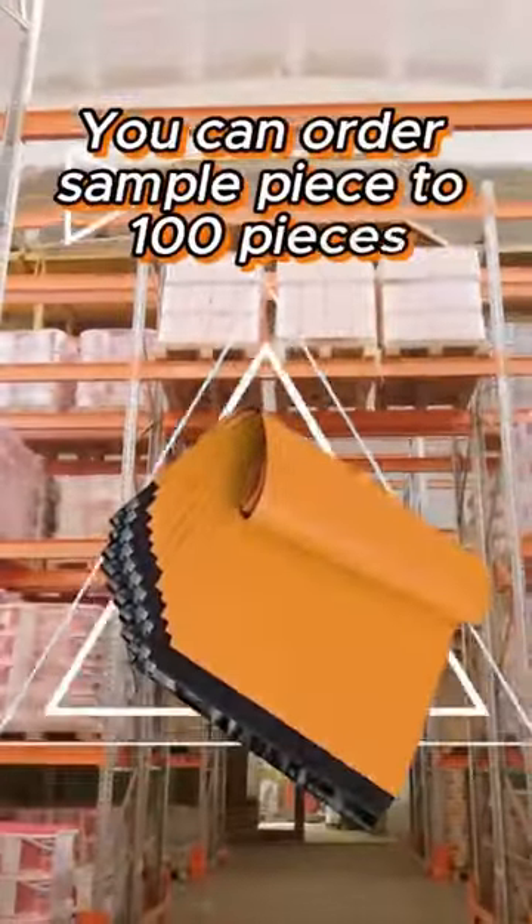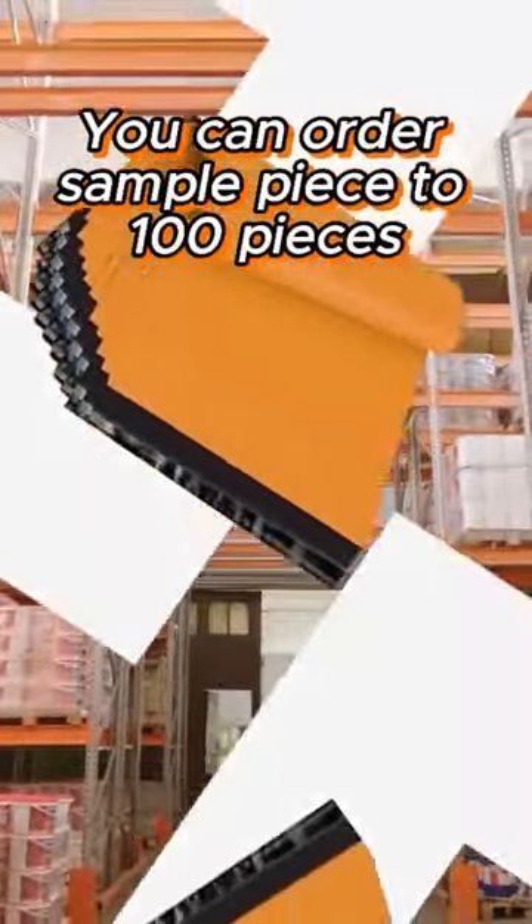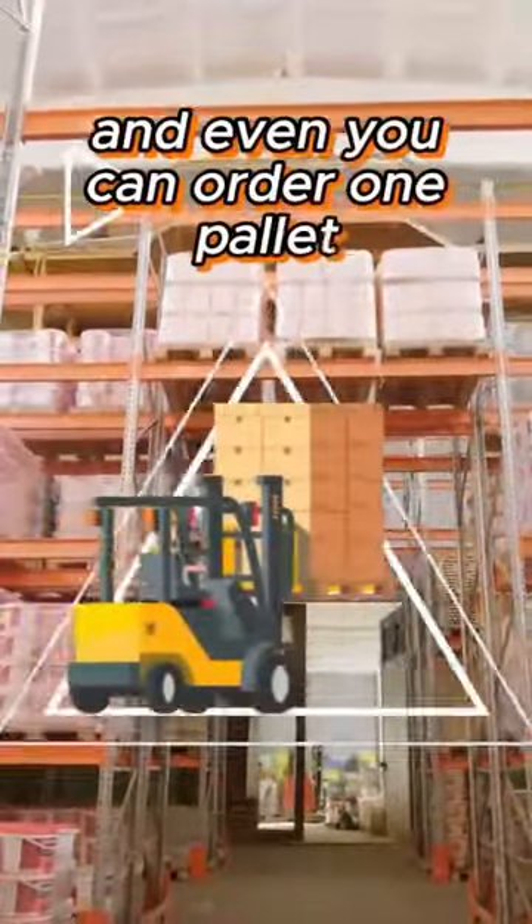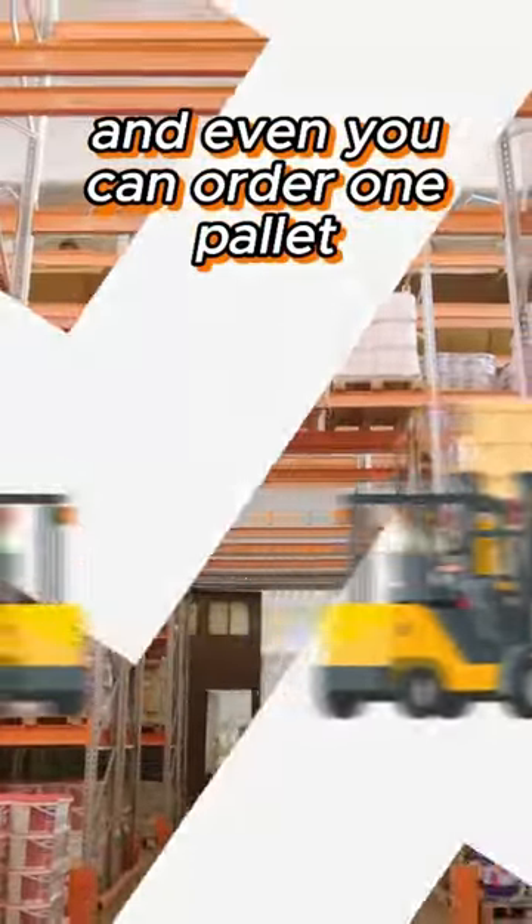You can order from a sample piece up to 100 pieces, and 100 pieces to 1 box, and even order on a pallet, from the OrderVista website.